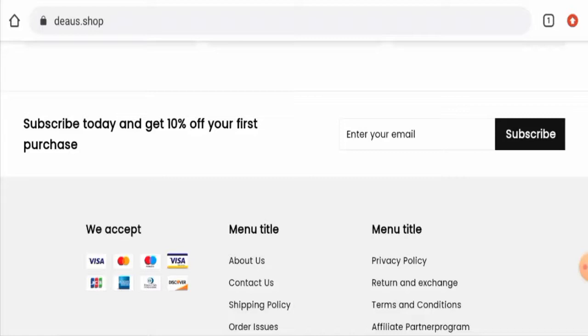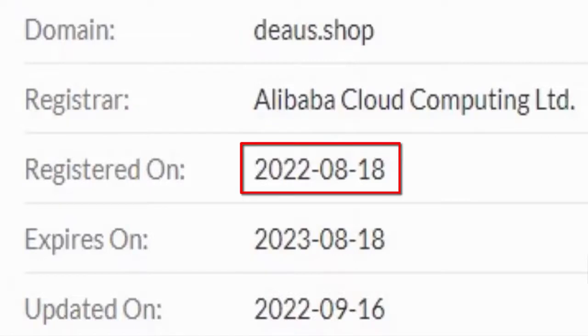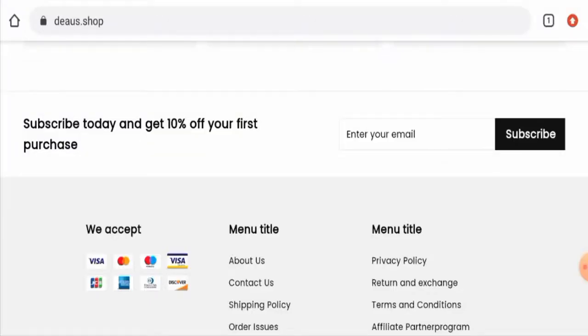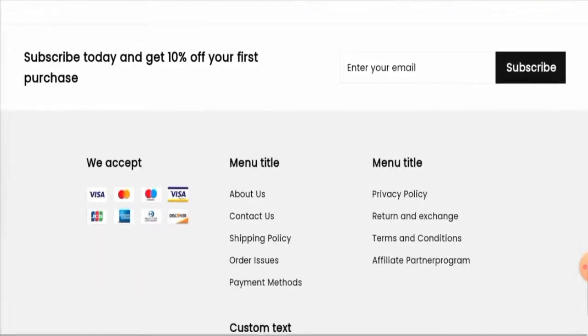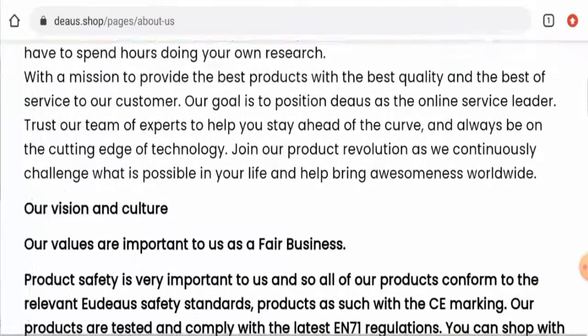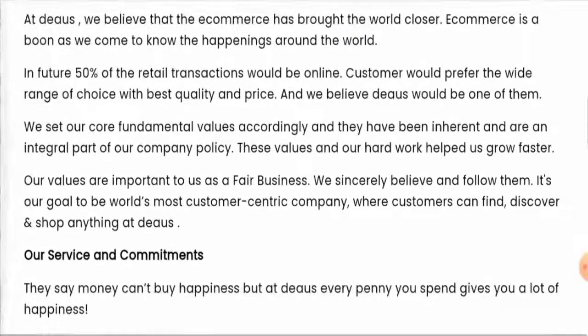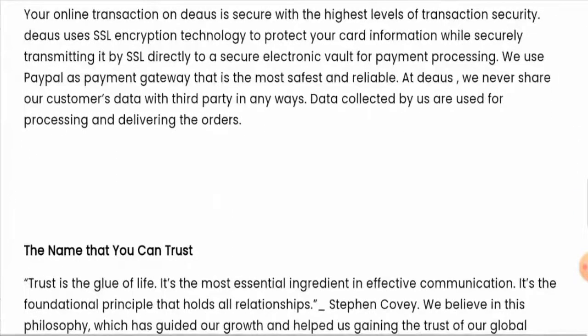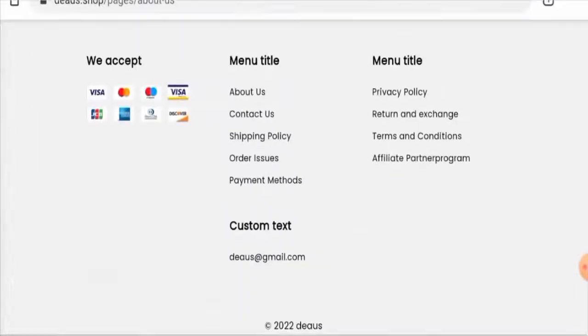The website was created on 18 August 2022 and is going to expire on 18 August 2023, which means it is less than six months old and cannot be fully trusted. Checking the About Us section, we noticed they haven't provided their business establishment details or the founder's identity, so it is incomplete information.